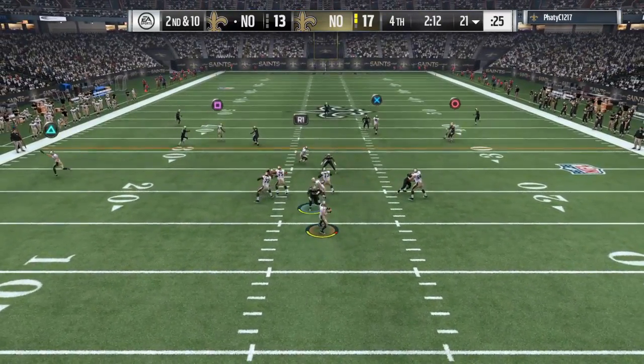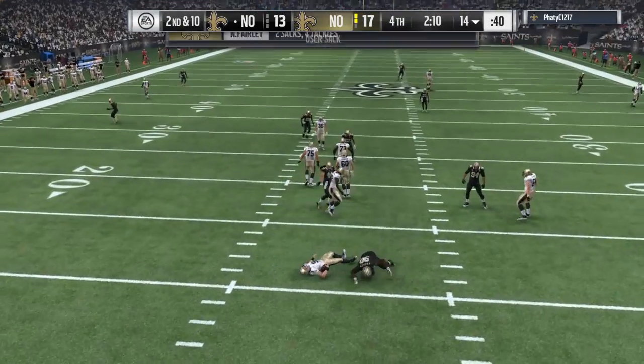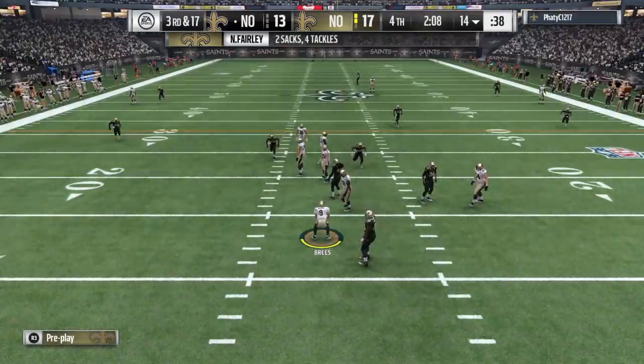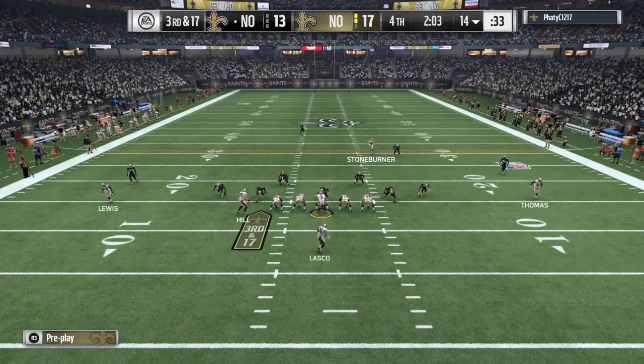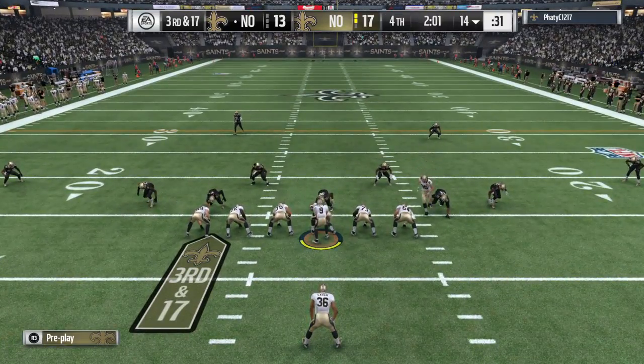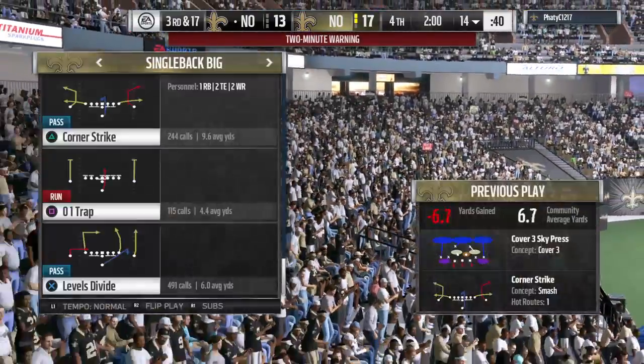Back to the air on second down. It's Brees — and he's taken down by the Saints. Nick Fairley in there to get his second sack of the afternoon. They're going to hurry back to the line now.